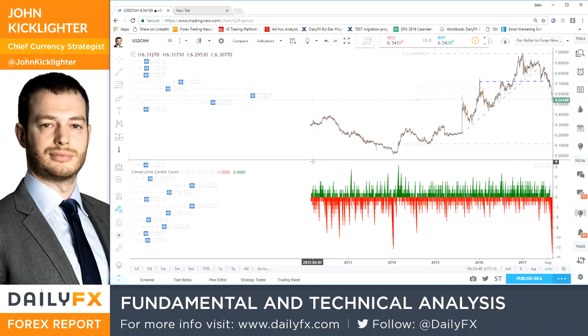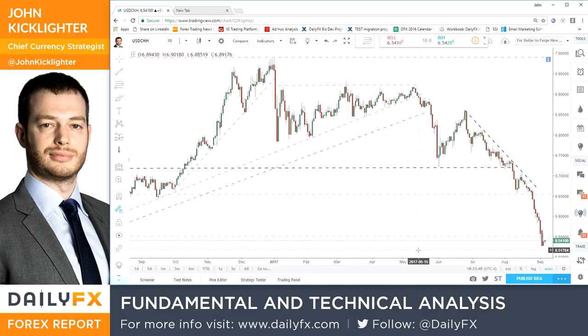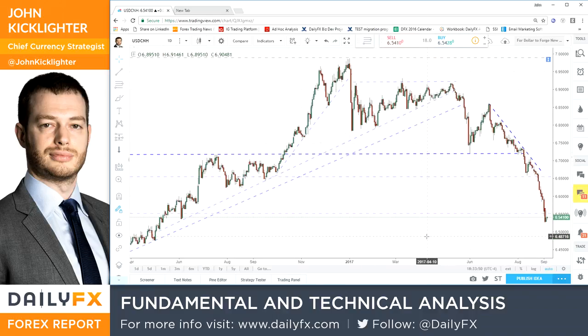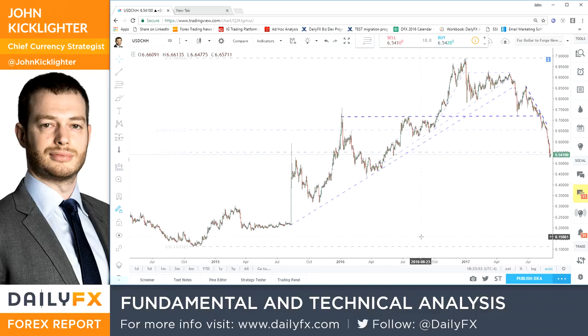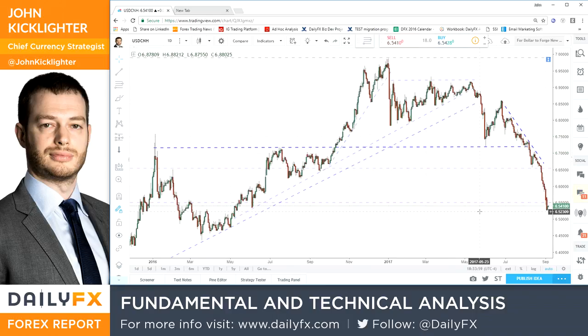The CNH, or offshore renminbi, has not been around that long — we only go back to about 2012. So that is unprecedented. Obviously, you can also look to the CNY, but it's not exactly the same thing. The consistency and the momentum here are just remarkable. We haven't seen this kind of acceleration to the downside since this exchange rate started.